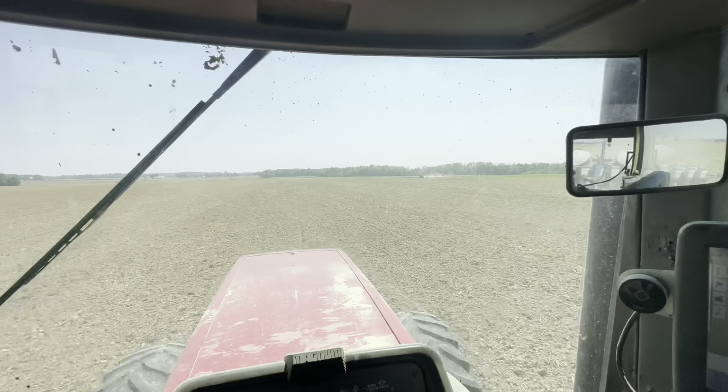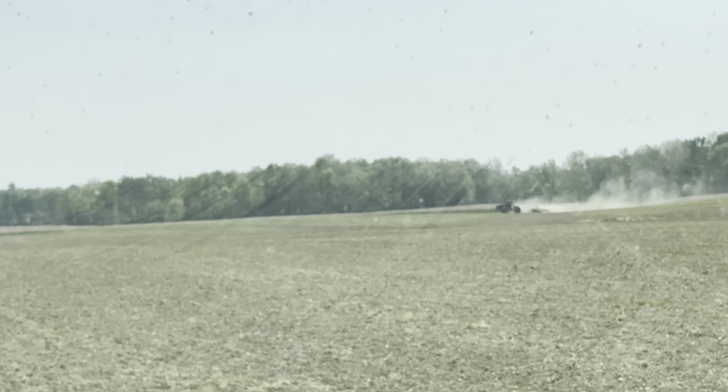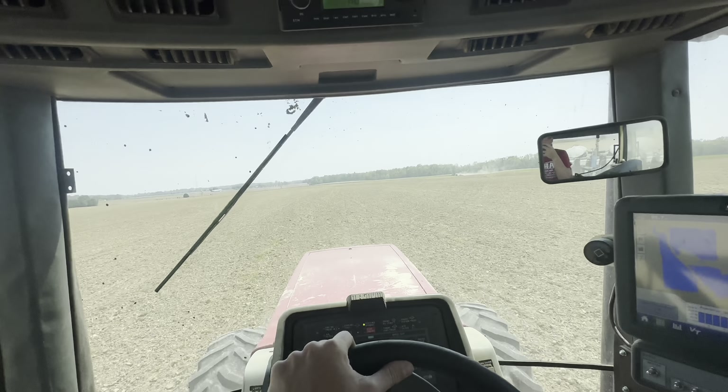Now we're going to plant some corn. I mowed this morning — mowed the yards and the roadside ditches while I was waiting on the fertilizer, figured I'd clean the place up. Didn't weed eat yet, didn't have time, but planting corn is going to take priority. We can weed eat tomorrow when it rains. The Steiger's over there kicking up the dust on that 100-acre field, and life's good.